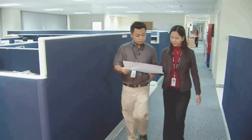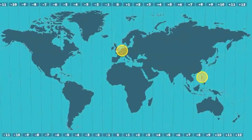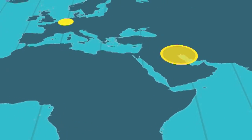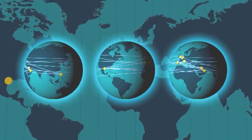Fleur made full use of its Manila office, which offered an outstanding pool of engineering capability at extremely competitive rates. Working alongside the Haarlem and Manila teams were Fleur engineering offices in Kuwait and Abu Dhabi. This global network allowed Fleur to offer around-the-clock service and keep pace with the challenging schedule.